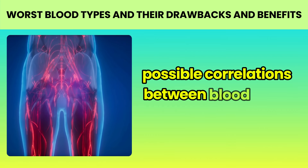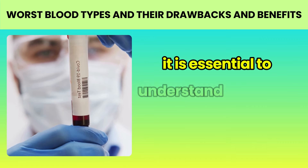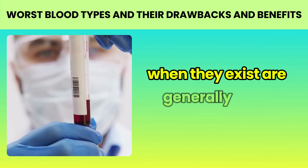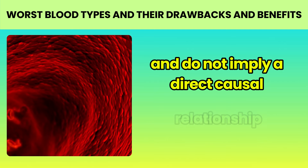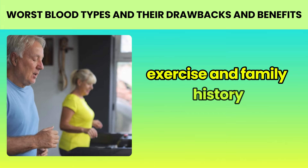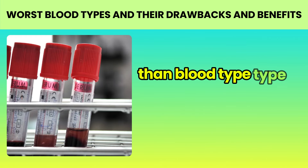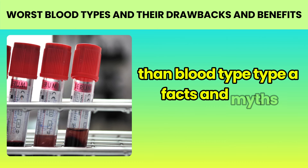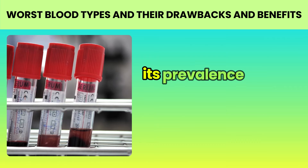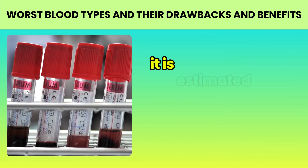Therefore, it is always important to know your blood type and inform healthcare professionals in emergency situations. In recent years, research has been investigating possible correlations between blood types and certain health risks. However, it is essential to understand that these associations, when they exist, are generally weak and do not imply a direct causal relationship. Factors like lifestyle, diet, exercise, and family history have a much more significant impact on overall health than blood type.